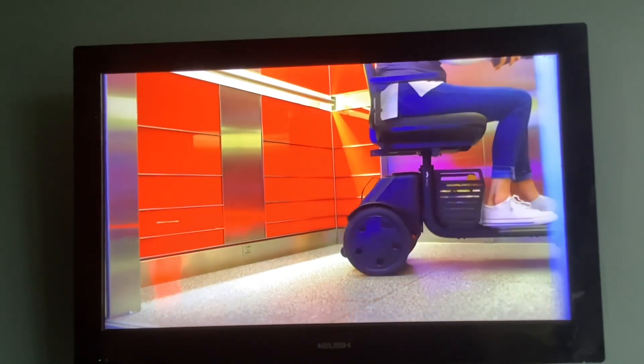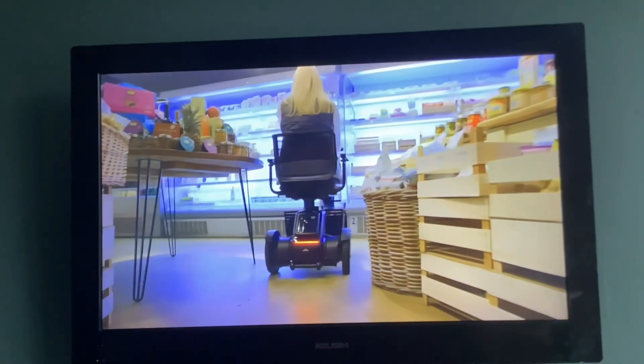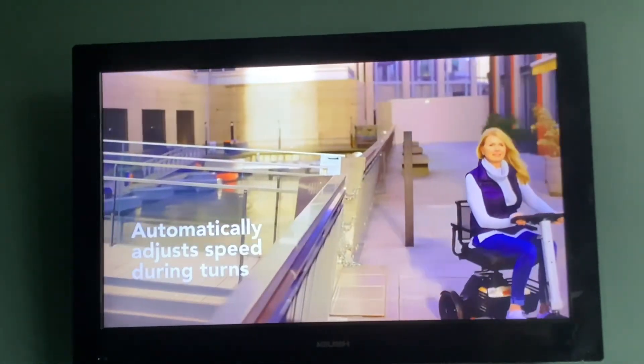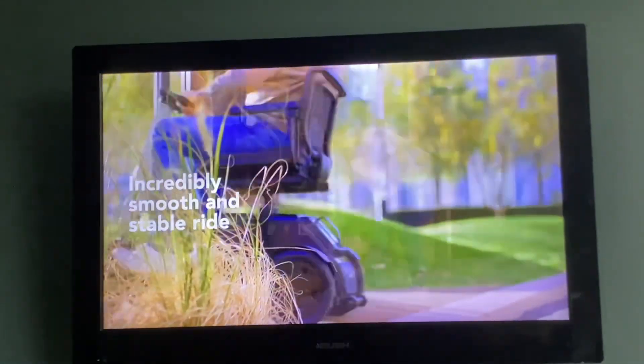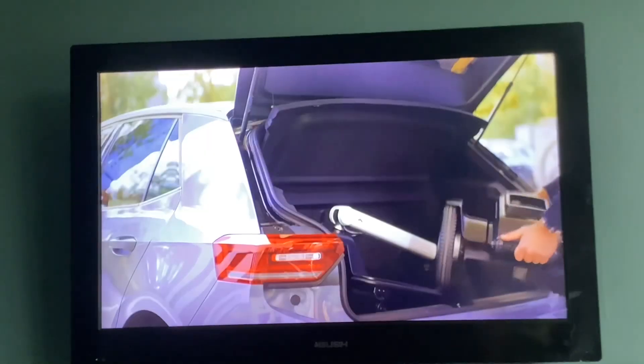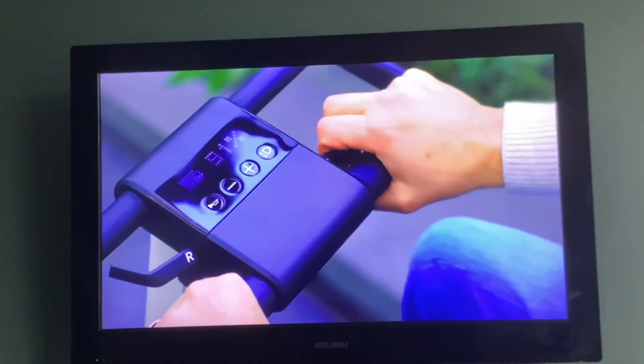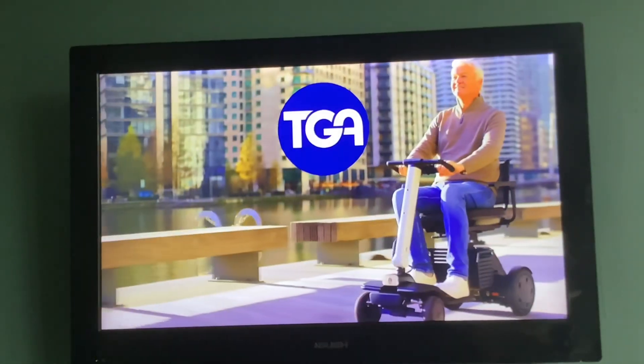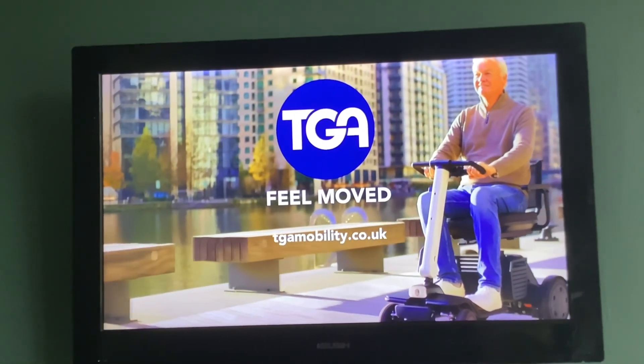Feel in control. Feel free. Feel secure. Feel in charge. Feel independent. Discover the brand new Will R Mobility Scooter today. TGA. Feel moved.